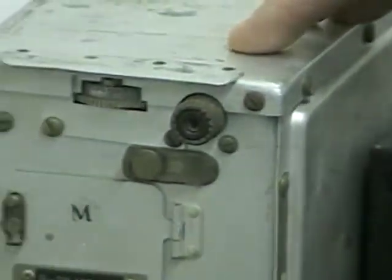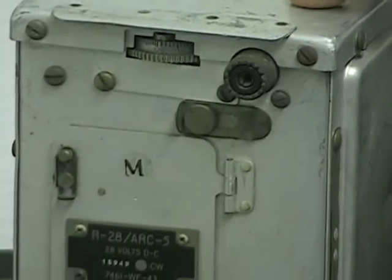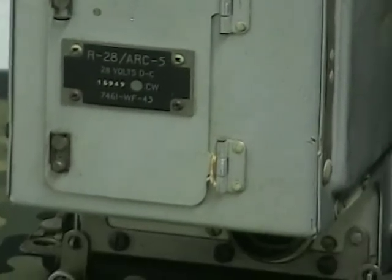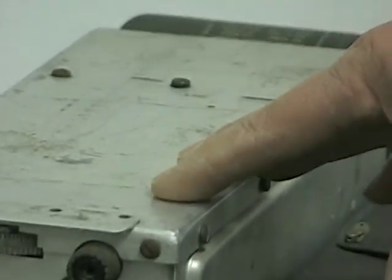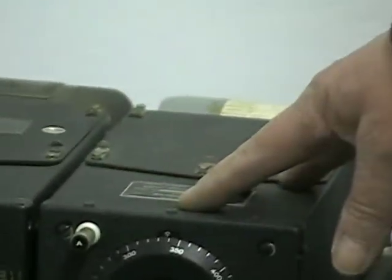And next to it is a VHF receiver up in the hundred megahertz range, and this would be used for airplane to airplane communication. So if they are traveling in a group, this VHF receiver would be used for communicating plane to plane, the HF receiver would be used for communicating to the tower, and the low frequency receiver would be used for navigation.